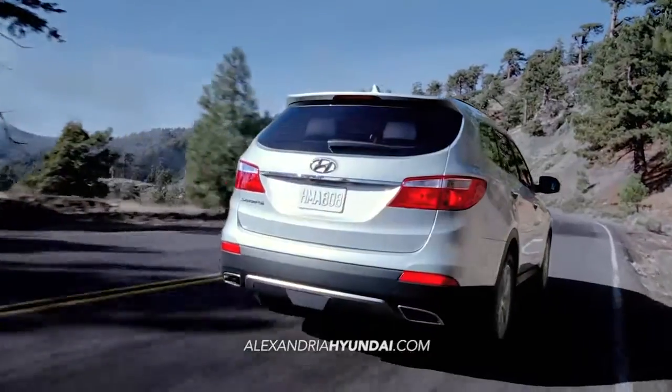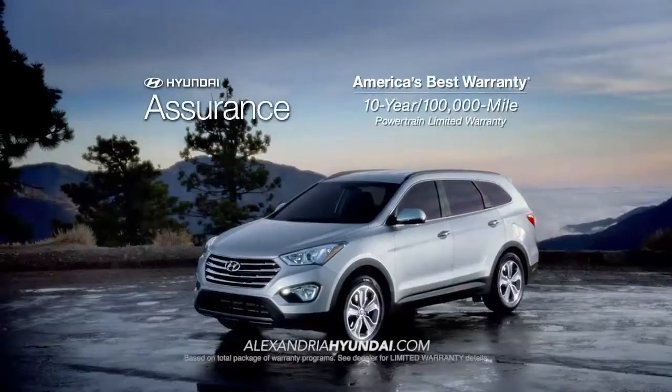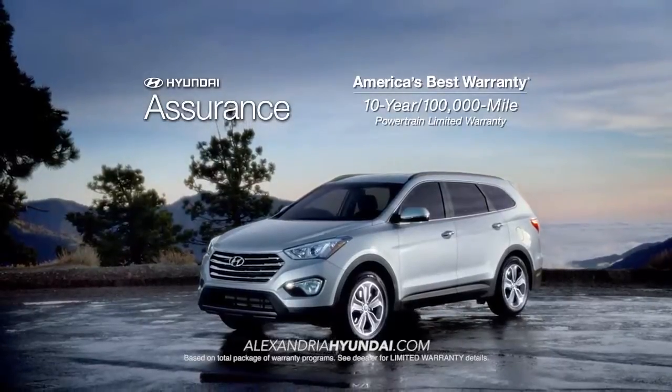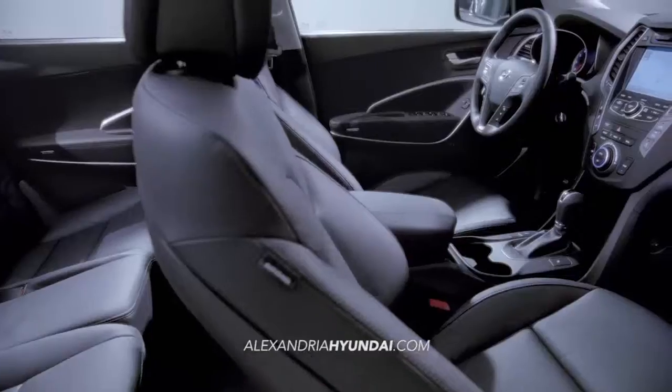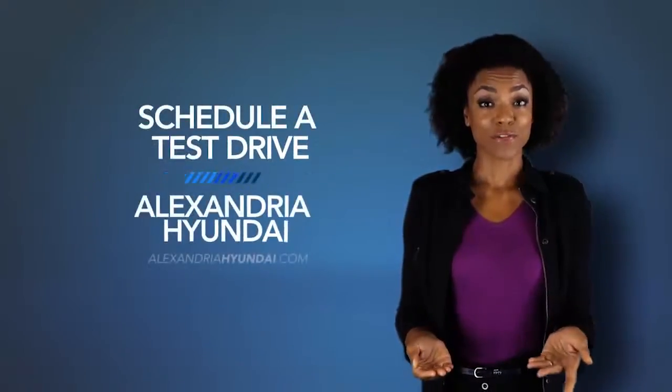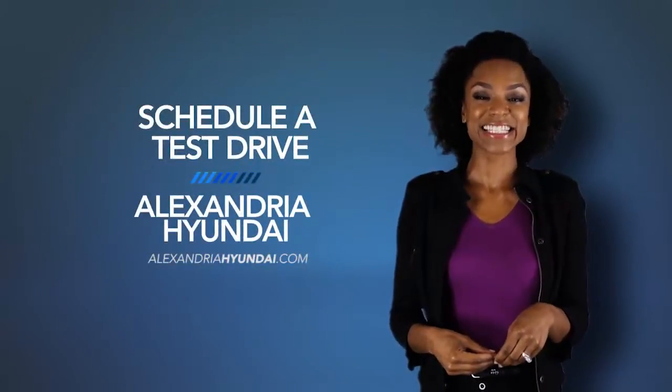When it comes to peace of mind, every Hyundai comes with America's best 10-year, 100,000-mile warranty and Hyundai Assurance. Now that's value you can't get with the other guys. Schedule a test drive of your very own at Alexandria Hyundai today.